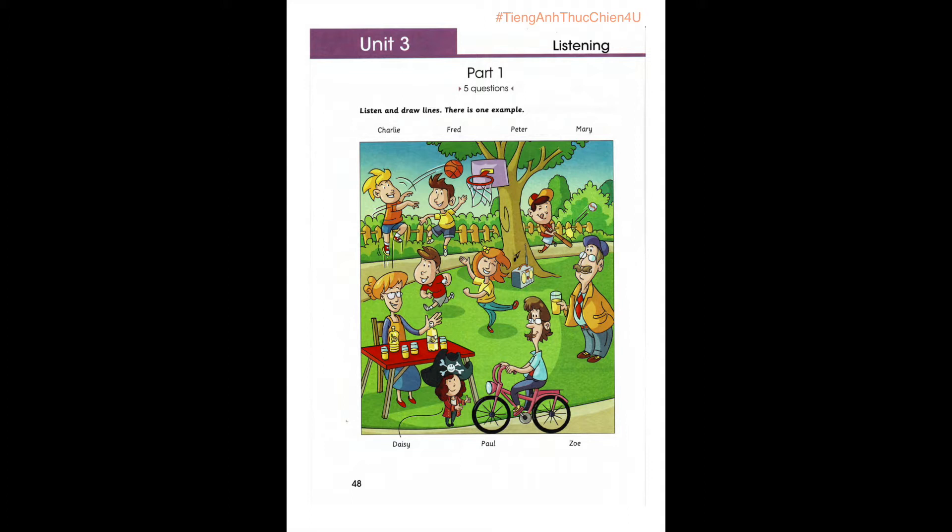4. And is that your friend's dad? The one holding the lemonade? Yes. That's Daisy's dad. He's called Peter. There's lots of lemonade. I know. Everyone was thirsty.